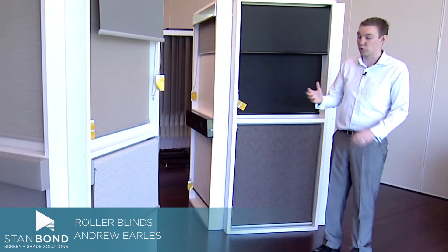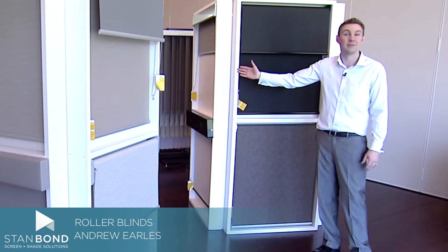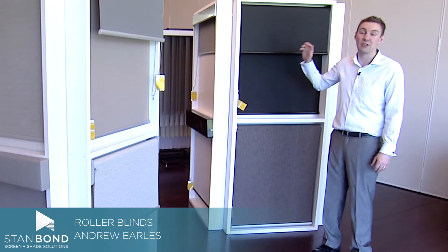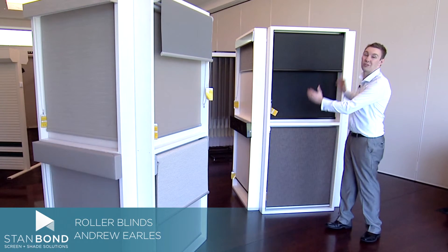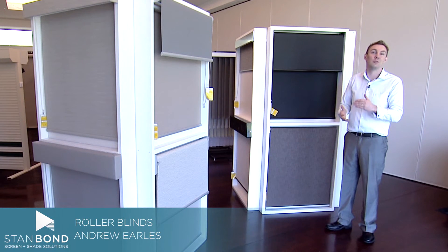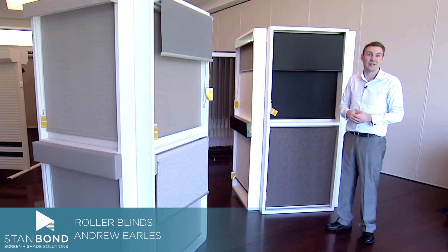Stanbond roller blinds can also be motorised, spring operated or side control. And now with the new ZipTrak interior, you get the advantage of a spring operated blind that's really easy to use with no side gaps down the side. That's a really great product for main bedrooms, for shift workers, or for areas where you have small kids that you're wanting to sleep during the day.